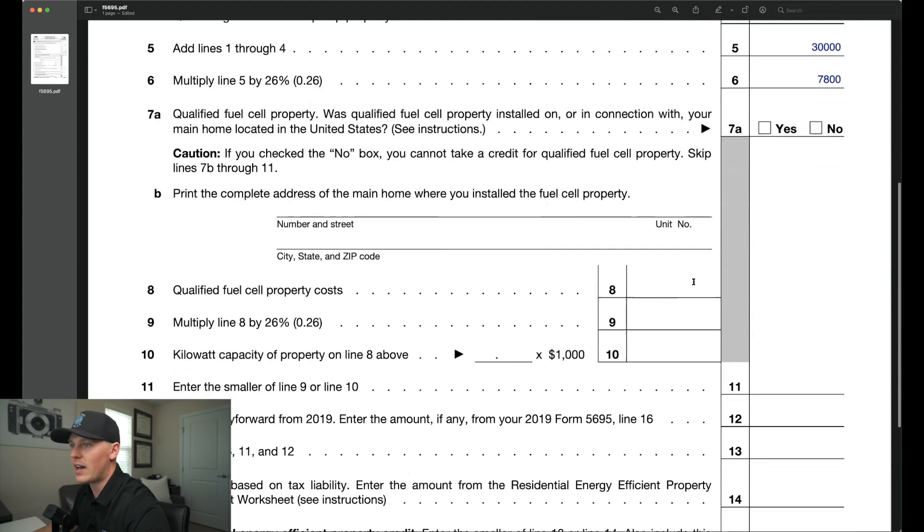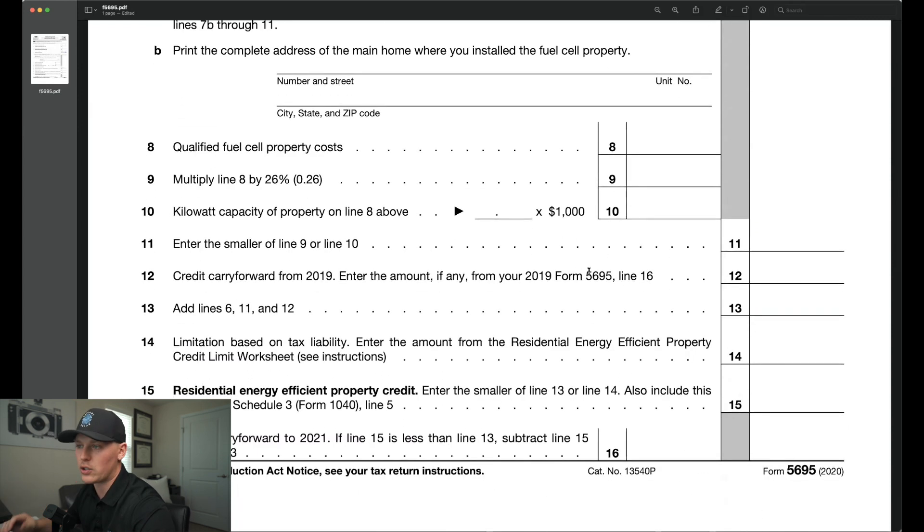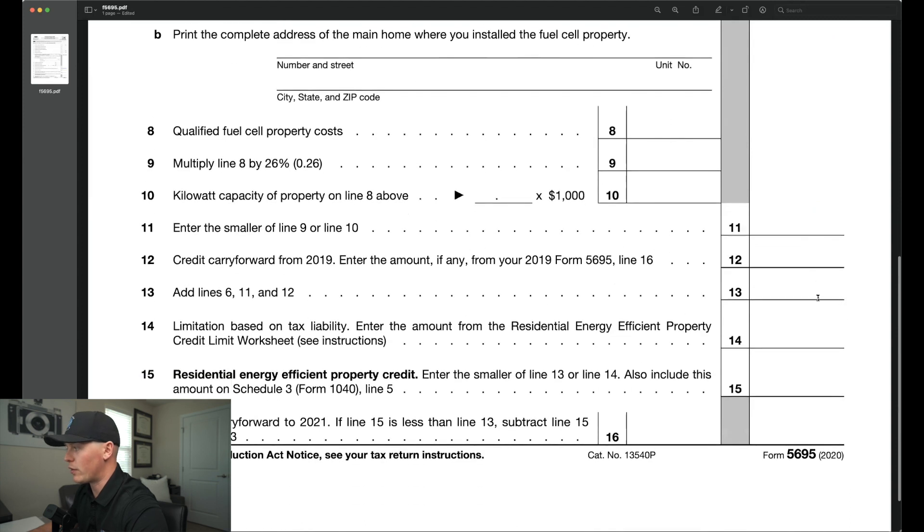Lines 7, 8, 9, 10, and 11 are all for other forms of residential energy credits, so we will jump down to line 12. Line 12 only applies for those that have already made the investment into solar in a previous year — this is the remaining credit that they did not receive, carrying forward into the 2020, 2021, or 2022 tax filing years. Any amount on line 12 will be added together with lines 6 and 11 onto line 13. In this scenario, since we're assuming this is the first time someone has made the investment in solar, line 13 will also show $7,800.